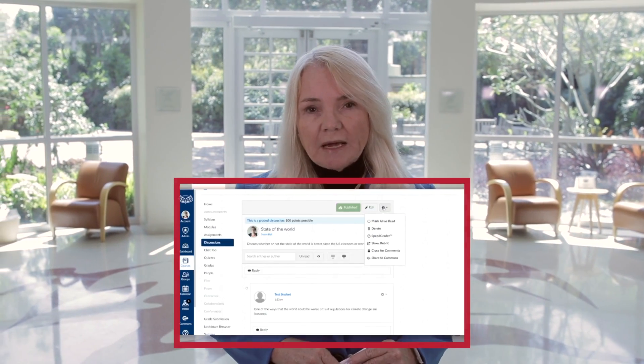I was part of the fall pilot that made the switch from Blackboard to Canvas, and I've actually found that Canvas has been very easy to work with for me. It was much easier than the transition I had from eCollege to Blackboard.